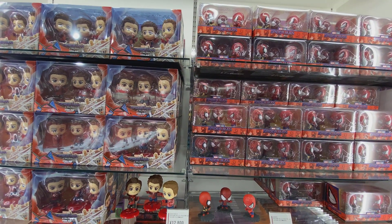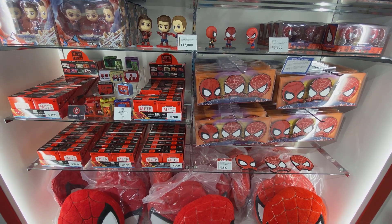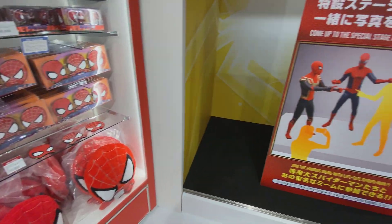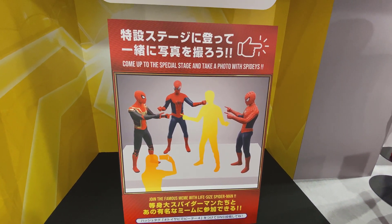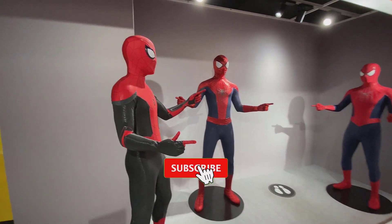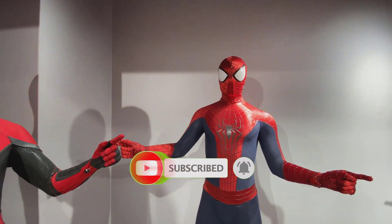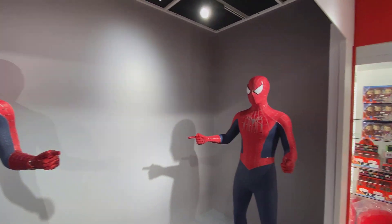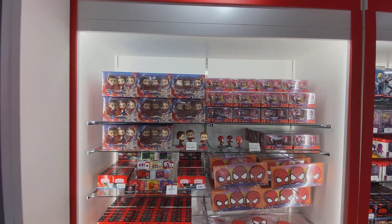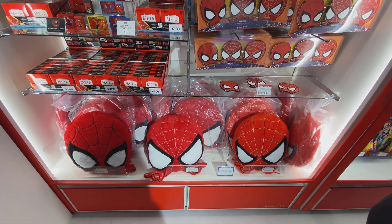These are the special Cosbaby figures for the event, and there are some pillows and other things you can pick up as well. There's a little instruction on how to do the display. This is cool — it's not too often you get to do something like this. It's nice that they put this in the store. Pretty much the same display is on the other side of the room.